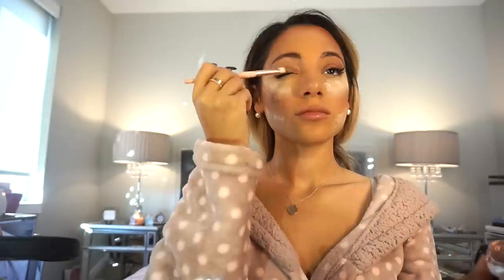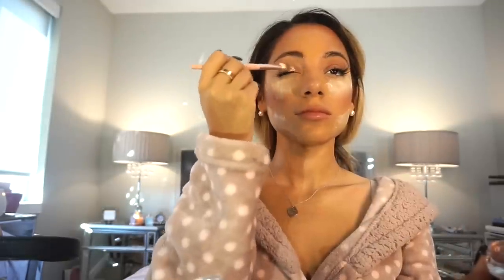I then apply my Bare Minerals Bare Pro foundation. For my concealer I like to use my Tarte Amazonian Clay. For my contour I like to use this powder kit I found on Amazon a little bit ago and I've been obsessed with it. Then I like to set my makeup with my Chanel loose powder. I then use my Tarte cream eyeshadow in the color rose gold, applying it with an eyeshadow brush onto my lids.